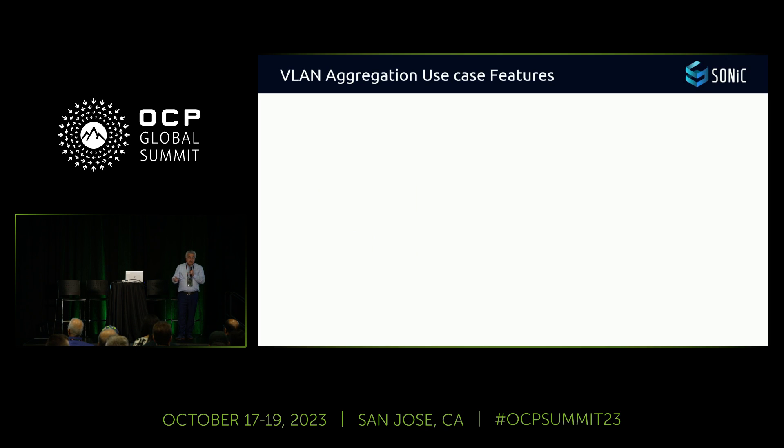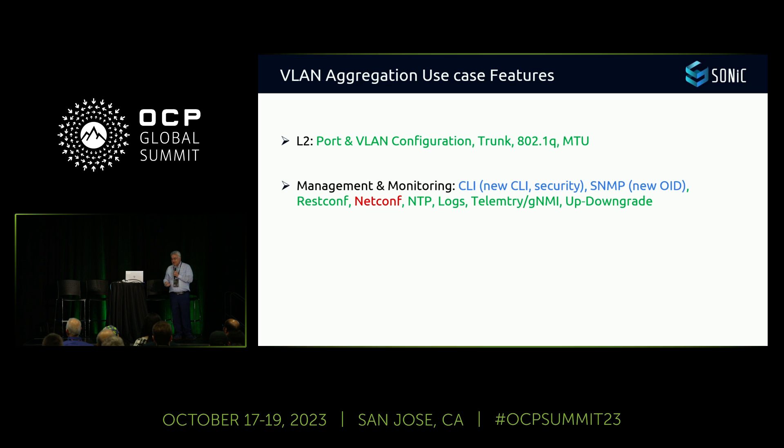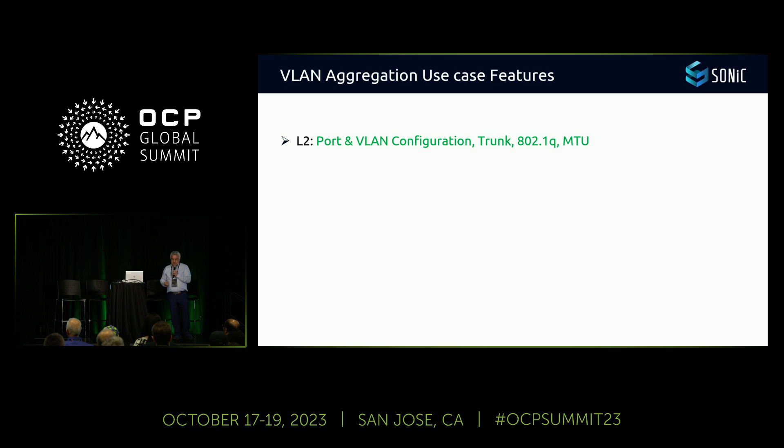Now we knew the use case. I asked our engineers to give me the list of features, and they came back with 120 features. I said, OK, let's check if SONiC will meet them. The first area was Layer 2: VLAN aggregation, port configuration, VLAN, trunk, 802.1, MTU — the list was OK, no problem, we can use SONiC.